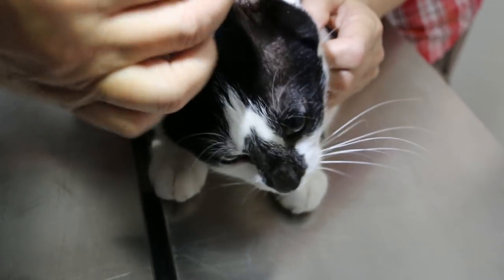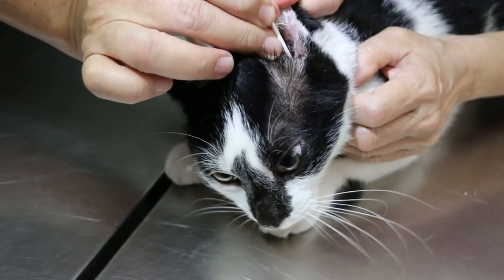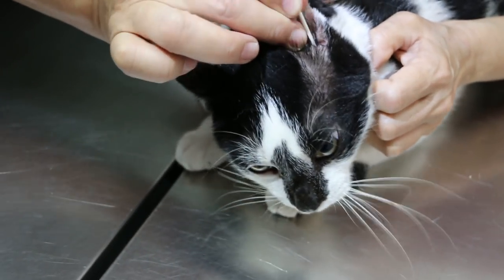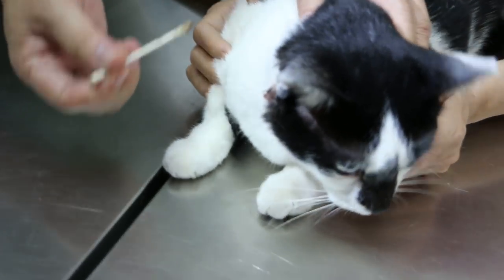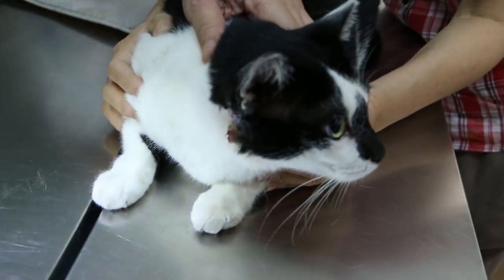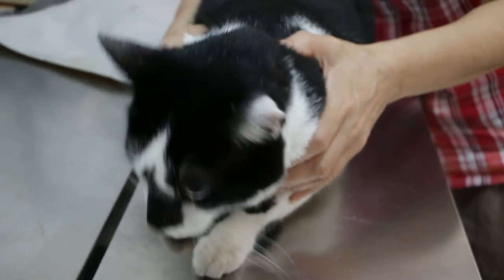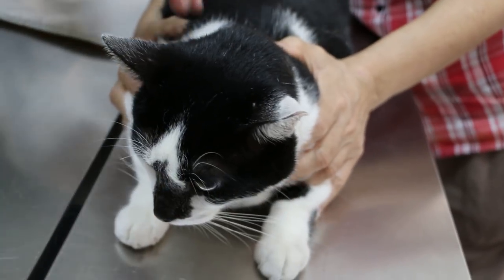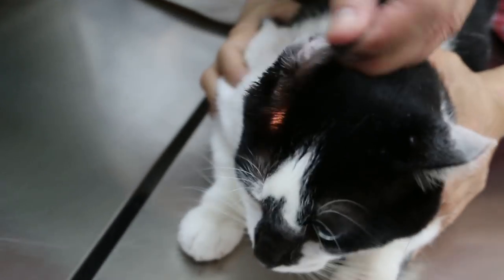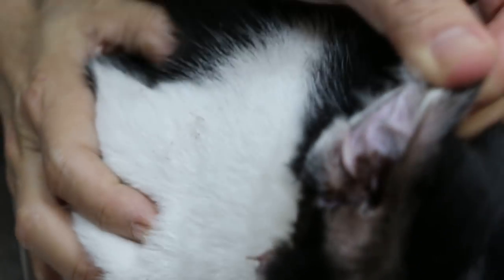Now, this ear is dirty. Sometimes they may have mites. When they have mites, they scratch themselves. Stray cats normally suffer from ear infection — I say normal because nobody treats them. Sometimes you can check for mites inside by scope.